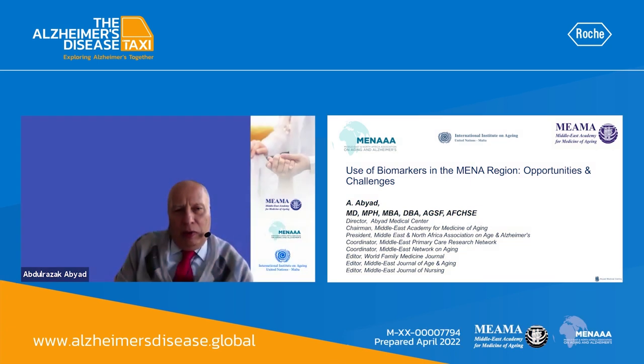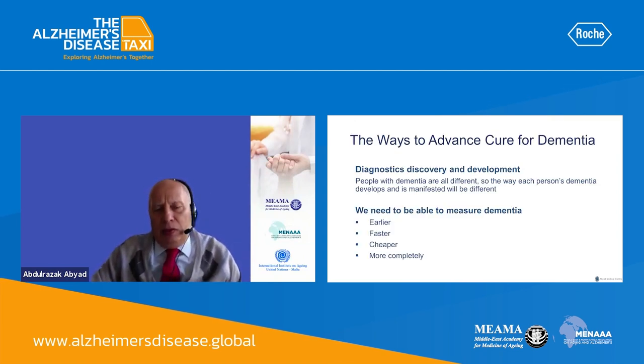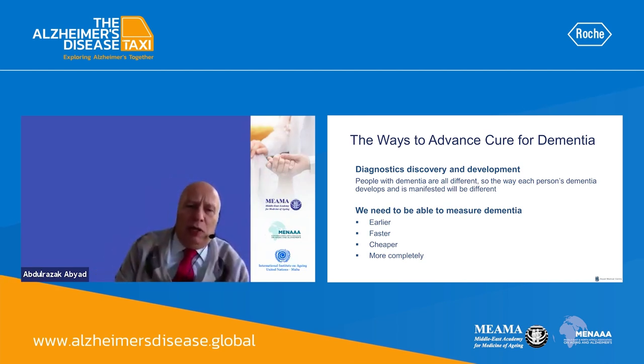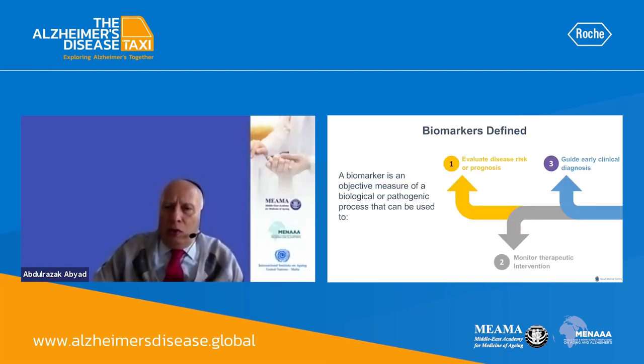We are going to talk today about the use of biomarkers for dementia detection in the MENA region — some opportunities and challenges. There is a big challenge with dementia care and cure currently and in the future, and therefore we need to be able to measure dementia earlier, faster, cheaper, and more completely.